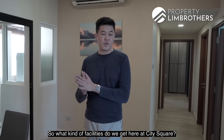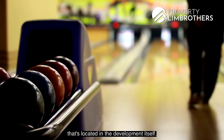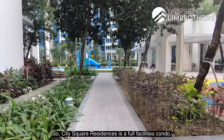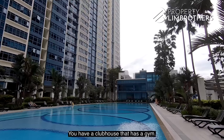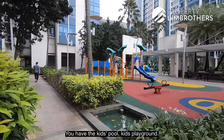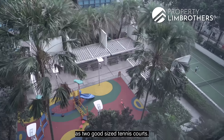City Square Residences is a full-facilities condo. Highlights include a bowling alley within the development, a clubhouse with gym, kids pool, kids playground, lap pool, karaoke room, and two full-size tennis courts.